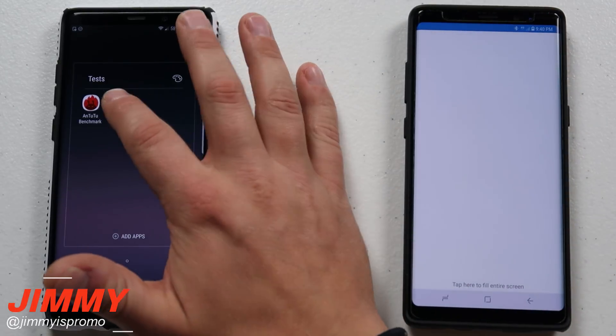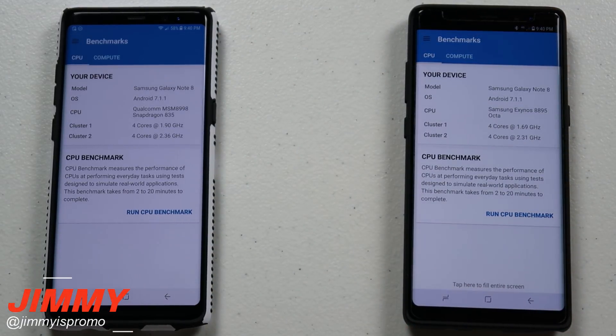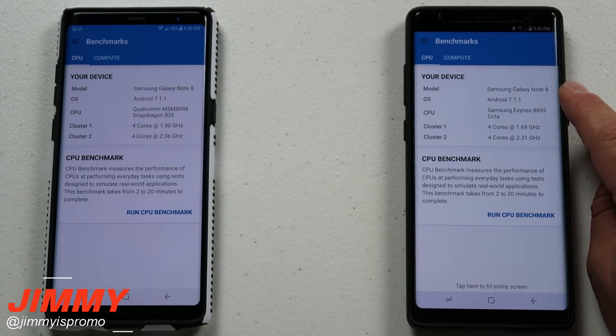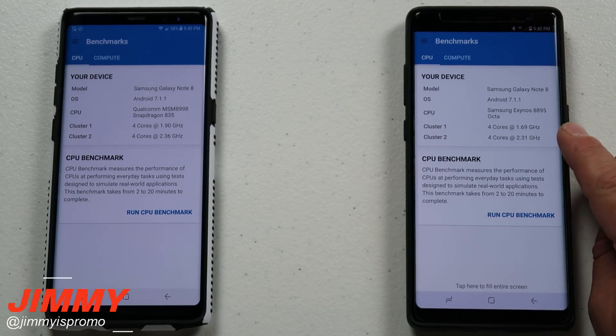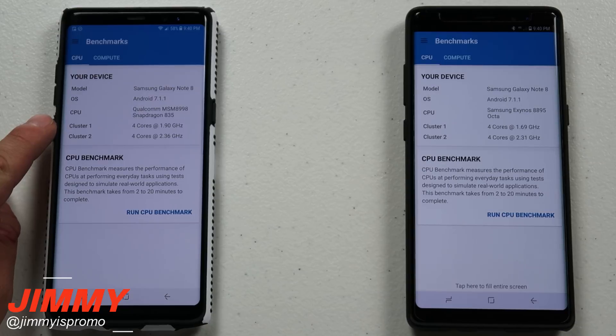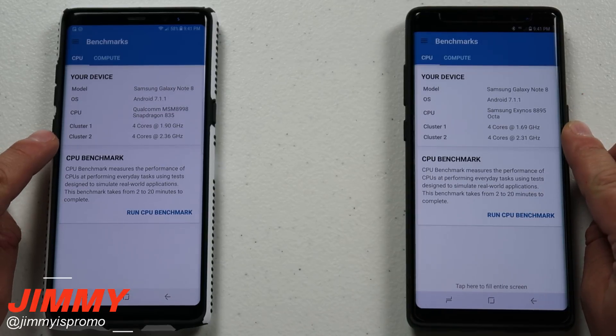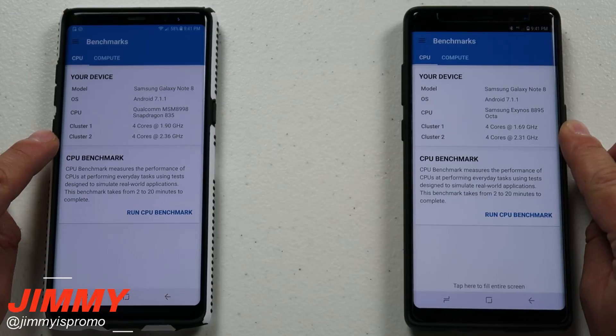So what we're going to do first off is Geekbench 4. The one over here on the right-hand side is the Exynos processor, the 8895 octa-core. You can have four different cores going at 1.69 gigahertz and four other cores going at 2.31. Now this one over here on the left-hand side from the Sprint network has the Qualcomm Snapdragon 835. It has four cores at 1.9 gigahertz and the other four at 2.36. So just by looking at some of these numbers, which one do you think will do just a little bit better? Let's check it out.